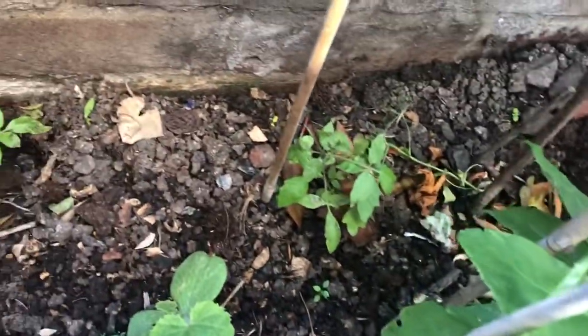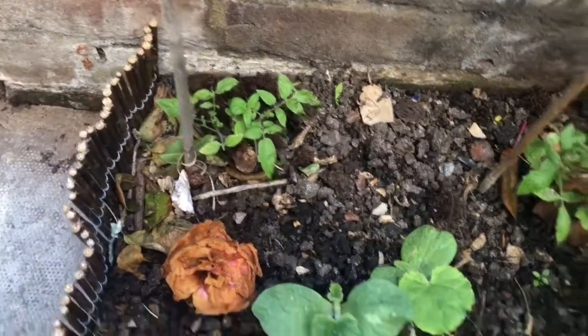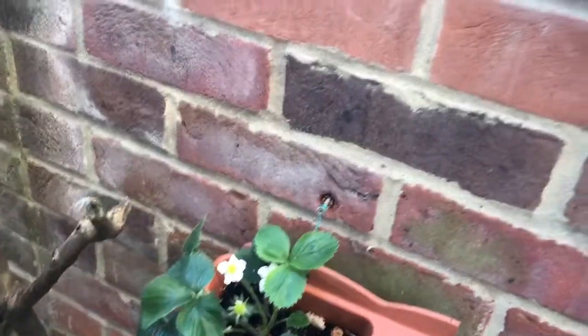There's one behind there, some peas. My tomatoes are not doing as well as I thought they would, but that's okay because I've got plenty more. I'll just transplant the ones that are looking a bit healthier.